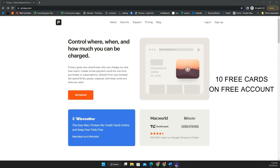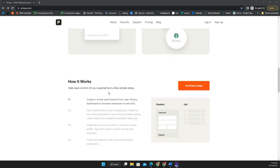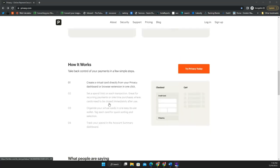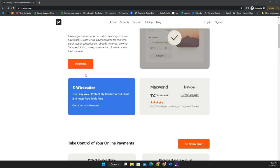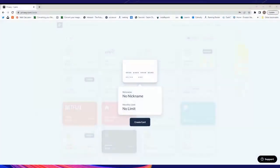It's free and you get up to 10 cards, so you can literally create 10 different cards, set limits on each, and close them as you use them. You can learn more on their website, but I'm going to show you my account so you can see what it looks like.